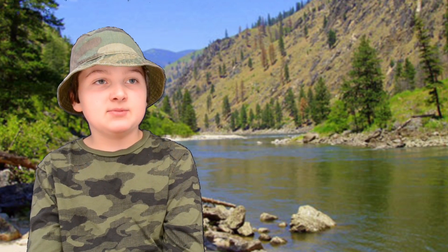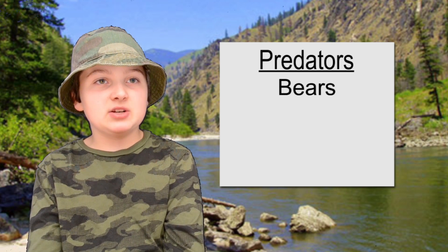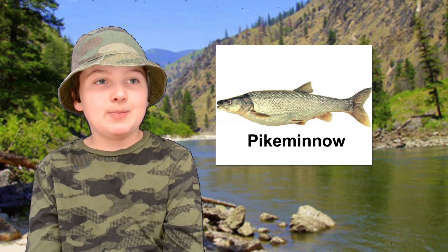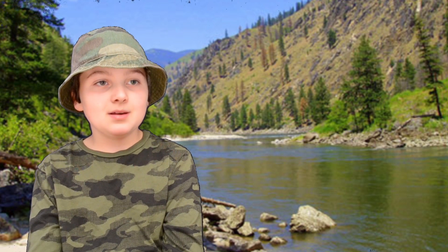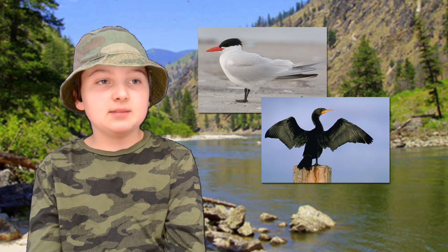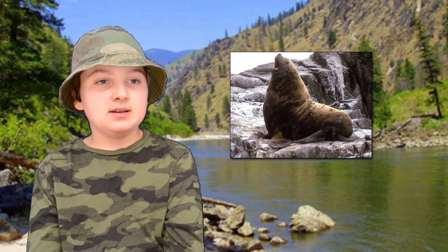Salmon face other problems besides dams — one of those is predators. Salmon are preyed on by many animals like bears, people, many birds, and other fish. One of the top predators for salmon is the pike minnow, a medium-sized fish that waits below a dam and eats salmon as they pass by. Two other big salmon eaters are the Caspian Tern and the Double-crested Cormorant — they can eat up to 20 million salmon a year. Sea lions are also a major threat; they can eat thousands of salmon as the salmon wait to pass through the dams, sitting there and nabbing them.